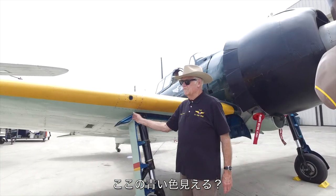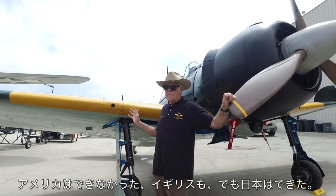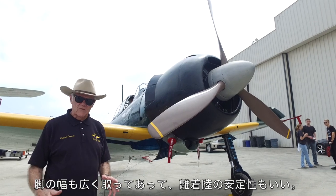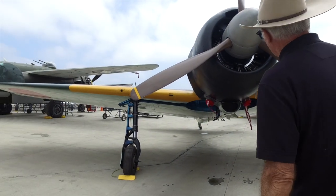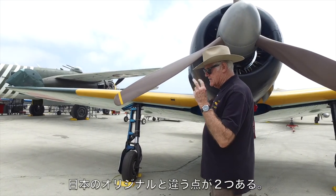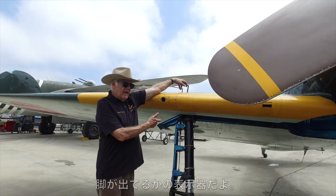See this blue color here and in the wheel wells? That's an early form of anodized treatment for bare metal to protect against salt air. We didn't have it, the Brits didn't have it, but the Japanese did. This is also a fantastic landing gear — very wide and stable. When we look at the Spitfire later you'll understand the contrast. Now, there's a device right here above the landing gear — what do you suppose that's for?